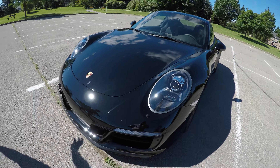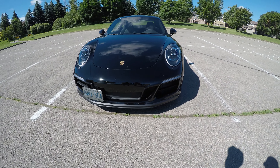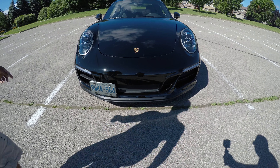On the GTS, the front bumper is a little different — they've got bigger intakes with bigger openings.